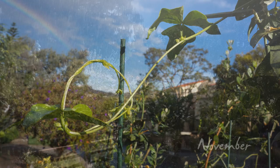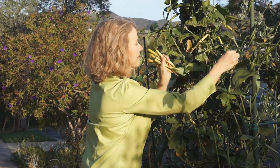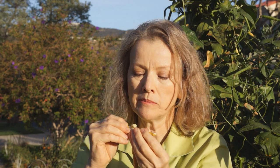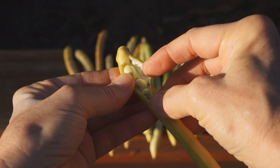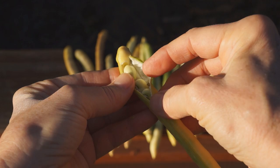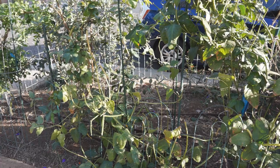Our first rain of the summer came on Halloween night. The next day, the plants looked reinvigorated and the peas were delicious. There's nothing I love more than standing in the garden eating fresh peas and corn.